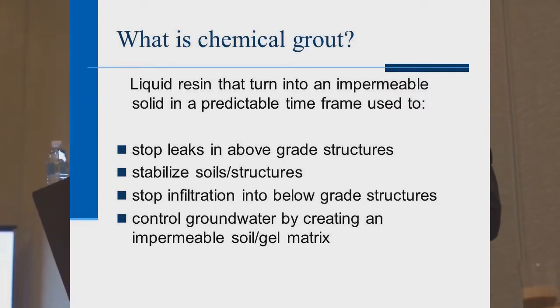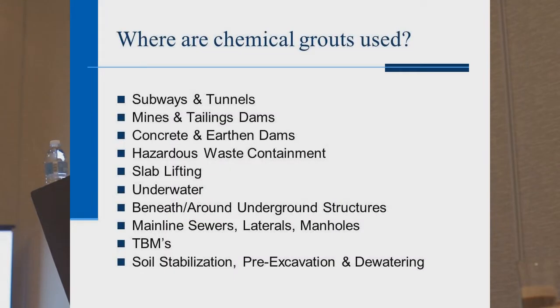Chemical grouts can be used to stop leaks in above-grade structures, stabilize soils, stop infiltration, and create an impermeable gel-soil matrix — that's the sand sample we're looking at. Applications include subways and tunnels, mines and dams, lifting slabs with expansive foams, underwater applications, beneath and around underground structures, tunnel boring machines, and soil stabilization.